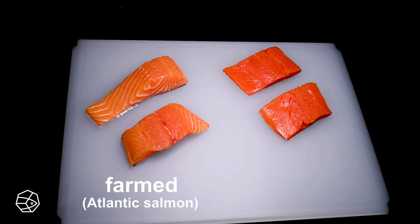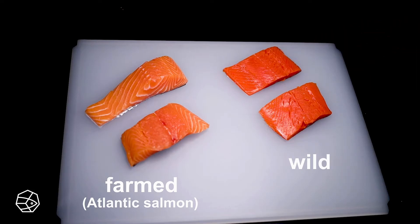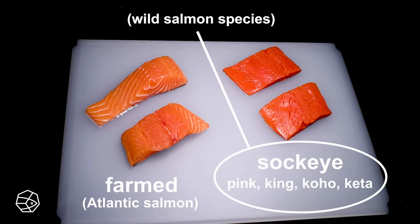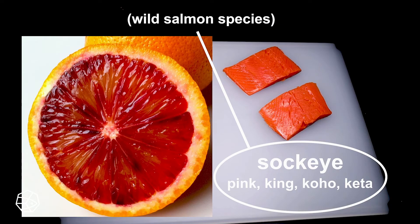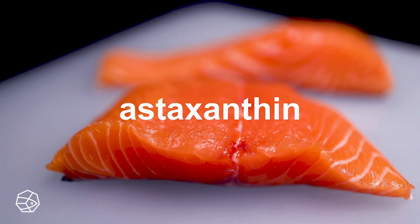Farmed salmon has a pale, orangey color that always reminds me of a creamsicle. Wild salmon has a more intense color. This is sockeye salmon, which of all the five major wild salmon species has the most reddish color — it's like the inside of a blood orange. Farmed salmon flesh would be gray if farmers didn't feed them the pigment astaxanthin, which gets the color closer to the real thing.